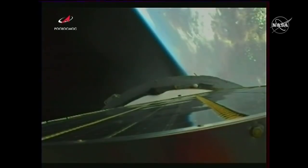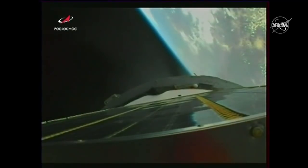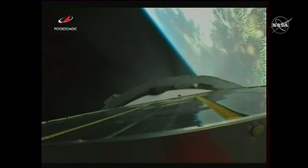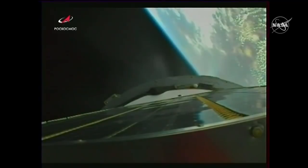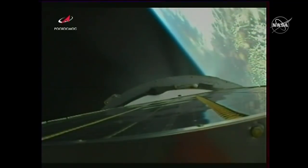Once it shuts down and separates, just a few seconds later the Soyuz spacecraft will be flying free and a series of preprogrammed commands will execute, deploying a number of appendages — the antennas and the solar arrays needed to power the spacecraft on its way to the station. A number of antennas will also deploy for communications and tracking, including those responsible for communicating with the station as the Soyuz makes its automated rendezvous and docking. Seven and a half minutes since launch, about a minute 30 left until the third stage shuts down and separates.